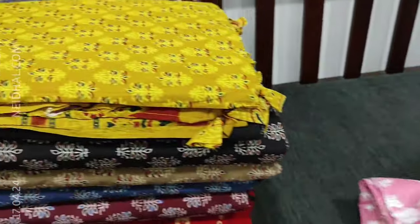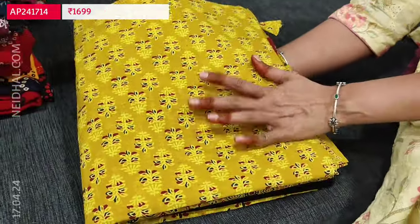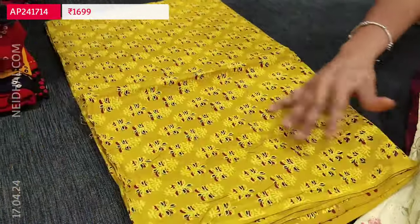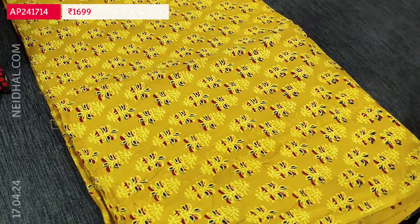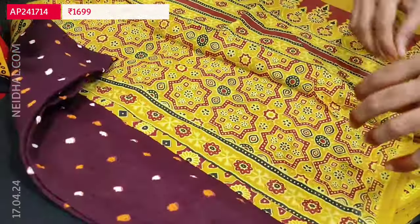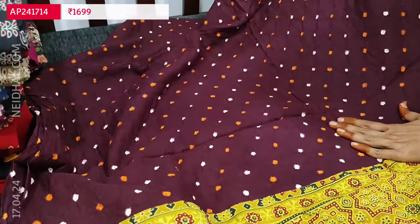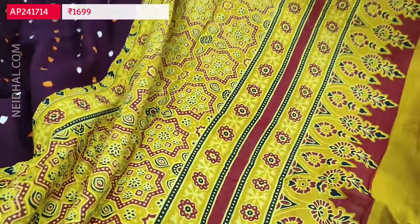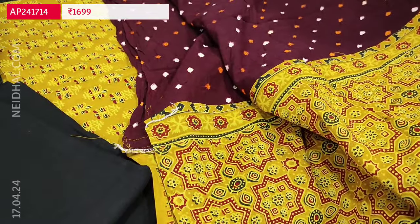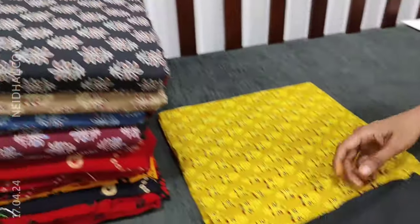Next we are going to see one of our super read designs in pure block printed Ajrak premium cotton. We have a bright mehendi yellow base with a traditional hand block printed pattern. Super soft; lining is needed. A contrast black cotton fabric is provided for the bottom, and a beautiful dupatta — a combination of Ajrak and Bandhini. All these are original tie-and-dye design, and for the pallu we have a traditional Ajrak block print with handmade tassels. The first combination is mehendi yellow with dark maroon Bandhini dyed dupatta. Cost of this designer cotton set is 1699. Totally five combinations are available.